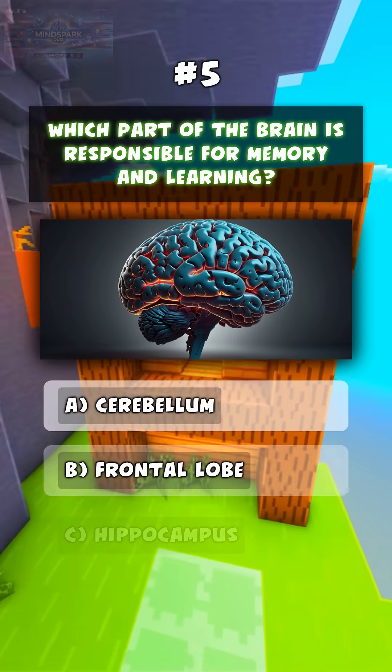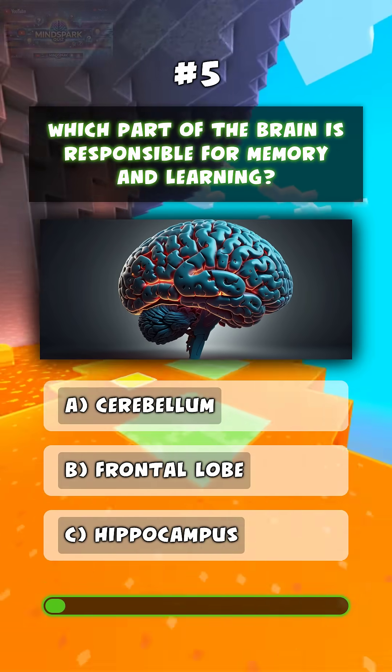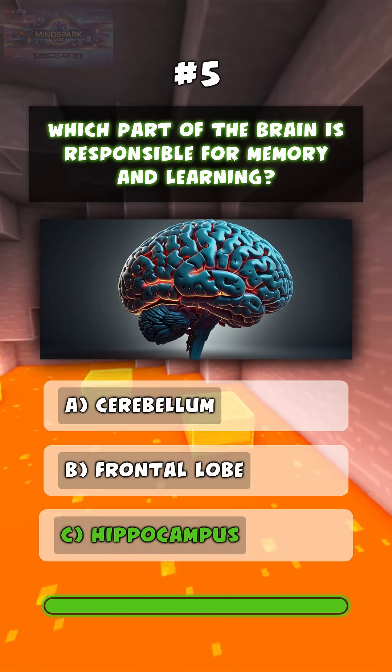Which part of the brain is responsible for memory and learning? C. Hippocampus.